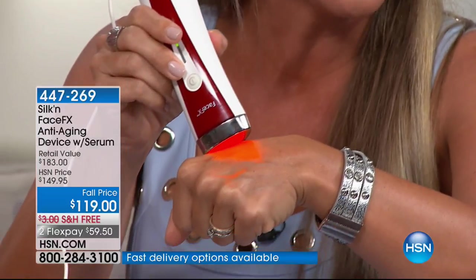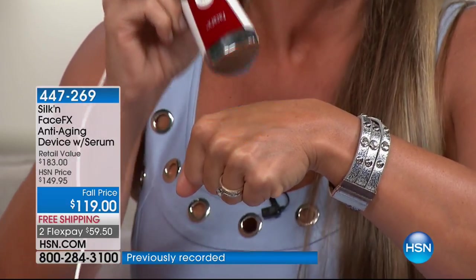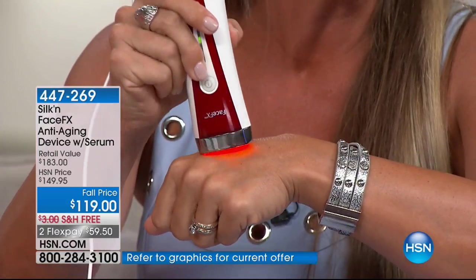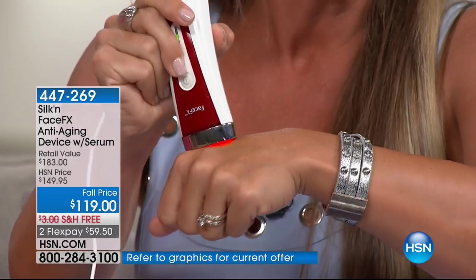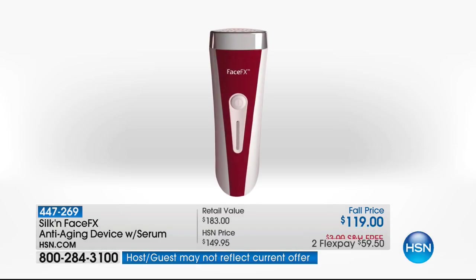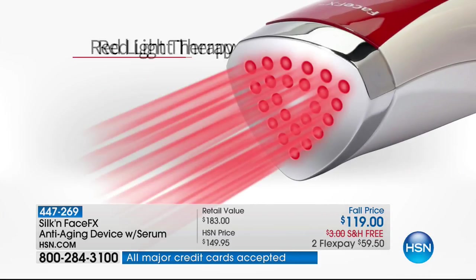As soon as it comes in contact with your skin, you're not only going to see those 24 light-emitting diodes pushing out all of that red light, but you will feel that beautiful, toasty warmth. Waking up that collagen, getting rid of those fine lines and wrinkles, minimizing pores, giving you overall even skin tone and texture, and working on sun damage and age spots — red light therapy is your ticket. It's the only handheld device FDA cleared to address lines and wrinkles around the periorbital area. Silk'n is the leader in what I call the collagen maker — nobody else makes a device like this.